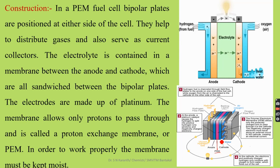The electrodes are made up of platinum. The membranes, with electrodes usually made up of a platinum catalyst, allow only protons to pass through and is therefore called a proton exchange membrane. That is, the membrane allows only protons to pass through it, so it is called a proton exchange membrane or PEM. In order to work properly, the membrane must be kept moist. These are the key features observed in the hydrogen fuel cell.